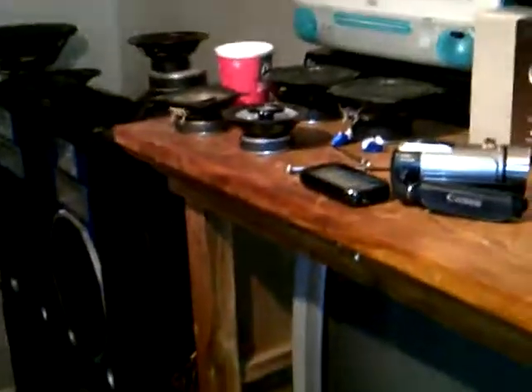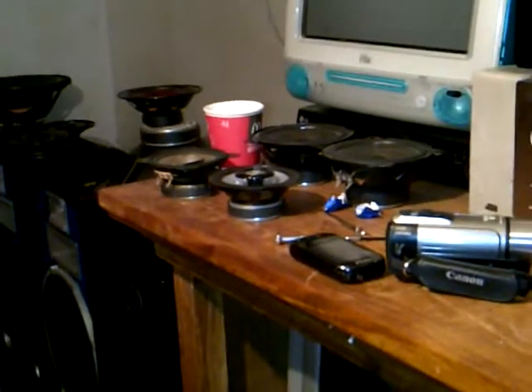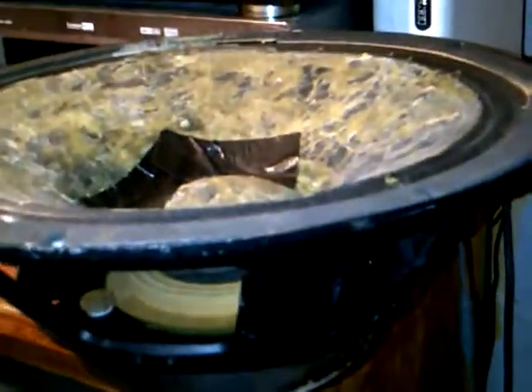Good evening my fellow scavengers. I just came back from the pub and came across a giant speaker. As you've seen in my other video, here it is — and it looks quite messed up.